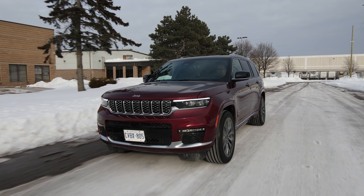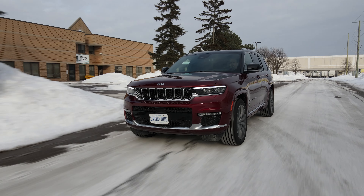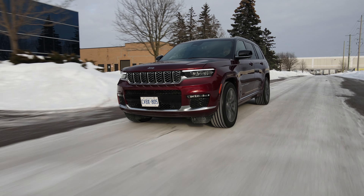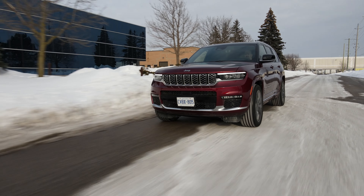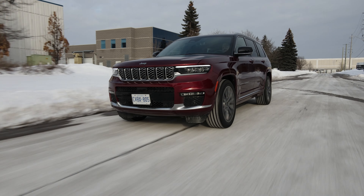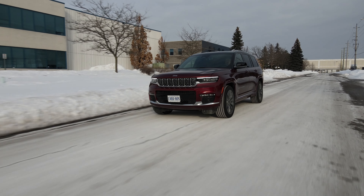Comfort levels are superb — the suspension does a fantastic job soaking up bumps. It also has active noise cancelling, which makes it even more serene inside. Off-road, it'll be able to do quite a lot. It has all the necessary gear and heritage, so use it as intended. With the air suspension fully up, the approach angle is 28.2 degrees, the ramp breakover angle is 22.6 degrees, and the departure angle is 23.6 degrees.